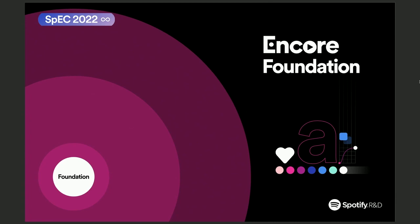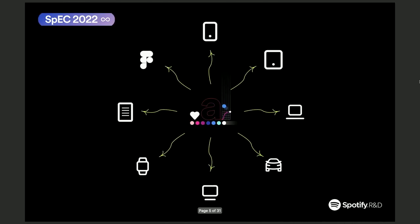So we created Foundation. Foundation is the home for all the basic design elements — think about colors, themes, fonts, icons, and any other basic design elements necessary to all platforms in all products. And because we need to cater for all the platforms, Encore Foundation also has a very complex pipeline to be able to provide these design elements into each platform in a way that's consumable.